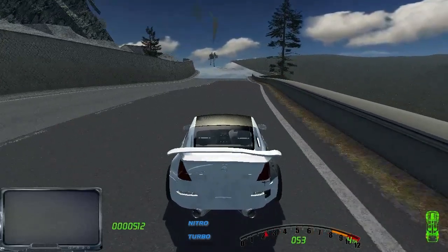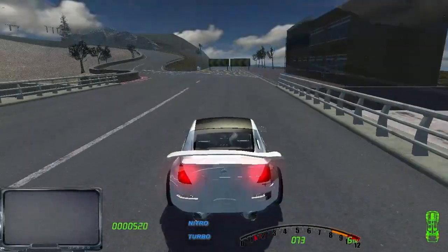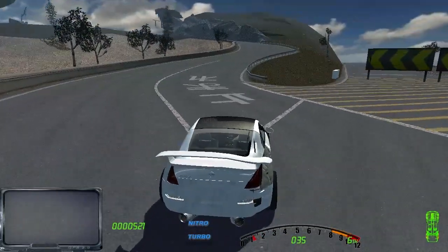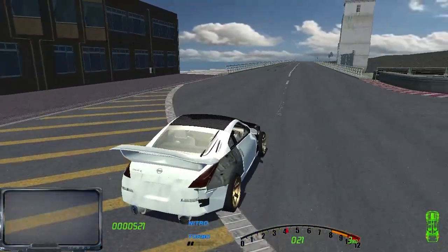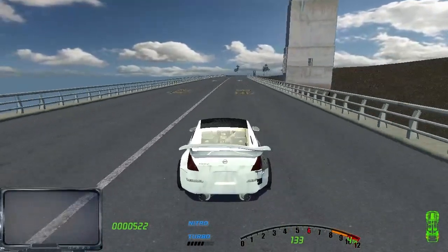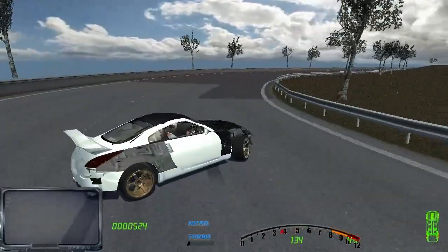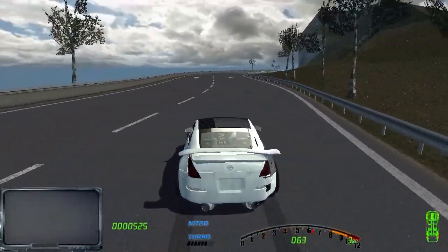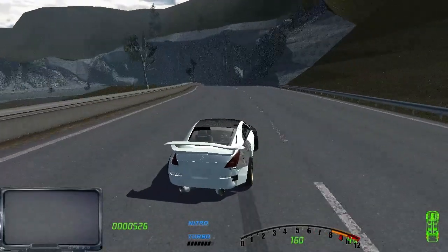I bent the frame dude — I bent the A-pillar. Oh no. This map is actually quite interesting — it's very long and whatnot, so I think we've got something interesting to explore. Let's try to jump the downhill on this part. I'm pretty sure this is one of those elimination races from Grid something. We're actually quite damaged on the rear — our rear tires are not the best.